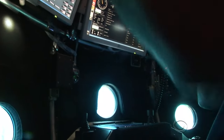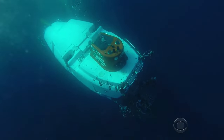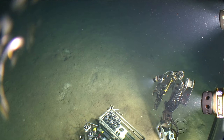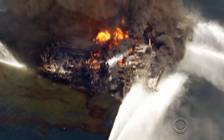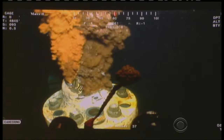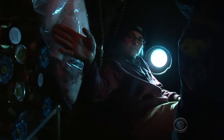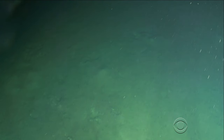Alvin diving. The answer is a mile down, a two-hour descent into darkness. We are on the bottom at 1,607 meters. Alvin landed just two miles from the well that spewed 210 million gallons of oil into the Gulf. This is the first time Joy, or any human, has been down here since 2010.